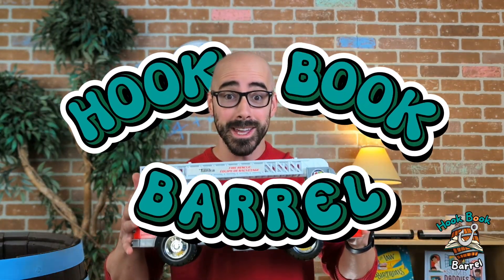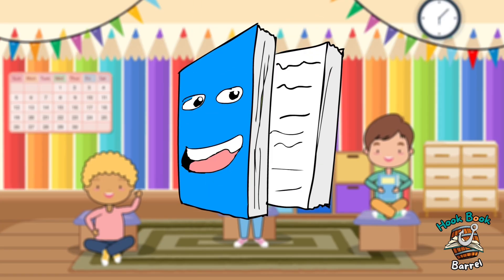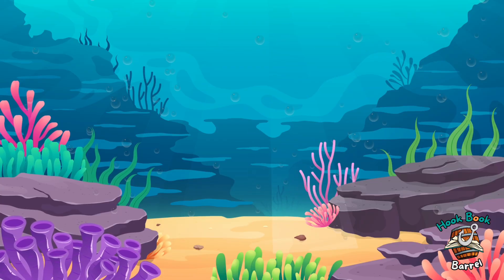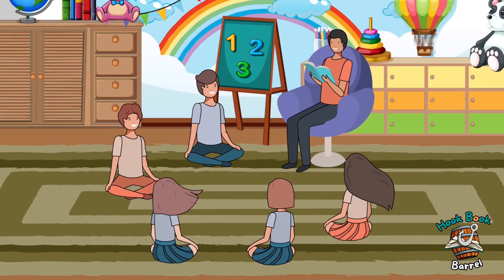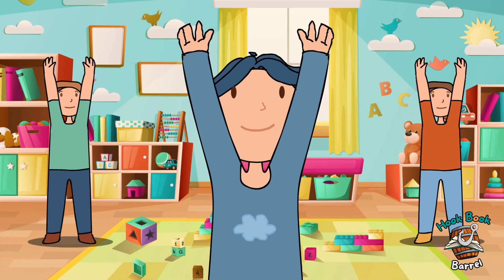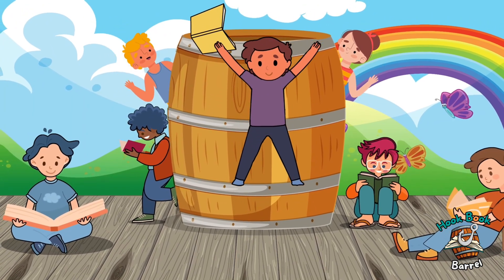Whoa! Welcome back to the Huckbook Barrel. Today, we're talking about machines. Come on! Are you ready? Let's go and huck a brandy buck. Let's take a look in the Huckbook Barrel. Oh, shall we see what the story is today? Let's take a look in the Huckbook Barrel. The Huckbook Barrel!